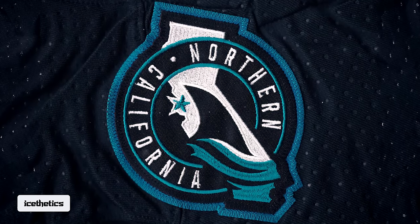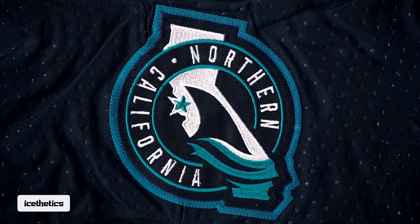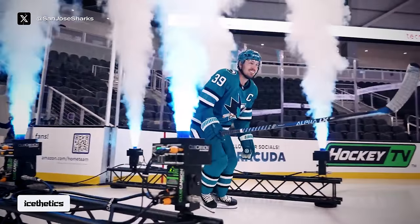The shoulder patch is a redesign of the one used on San Jose's Stadium Series jersey in 2015. Apart from the lack of orange, this patch incorporates the new shark fin design that launched last season with the Sharks' new home and away uniforms.